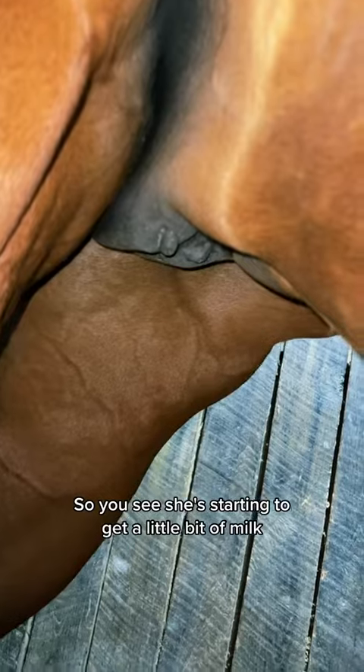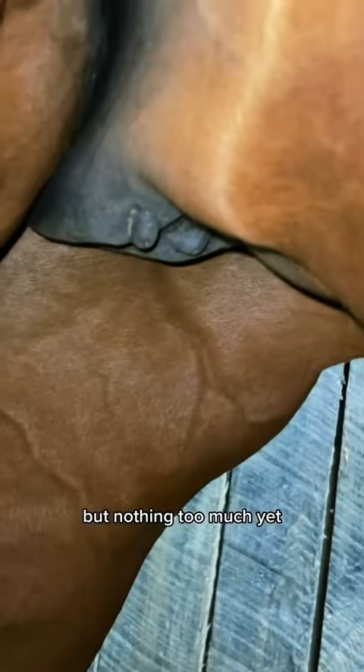Last but not least, let's look at her udder. She's starting to get a little bit of milk, but nothing too much yet.